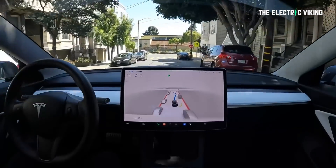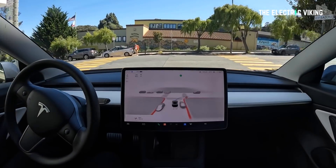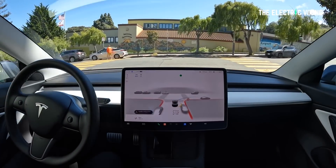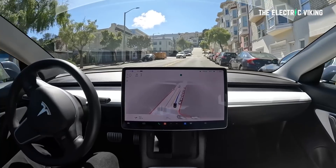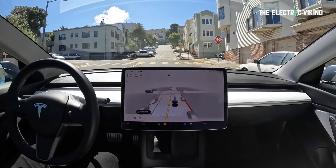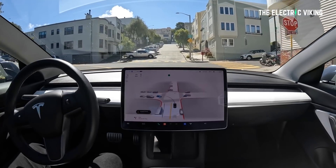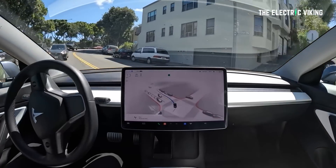Number six: premature stopping. At some stop signs, FSD beta will cause your car to stop 15 to 20 feet early — in order to reach level 5, this has to be fixed. Number seven: running stop signs. There is one stop sign turning from 1650 West onto Snow Canyon Parkway in St. George, Utah where FSD beta will always run that sign. Number eight: stopping at rotaries. FSD beta will need to stop at the entrance of rotaries even when no cars are present. Number nine: timid behavior at stop signs — FSD beta will proceed slowly after stopping, and sometimes this isn't ideal.